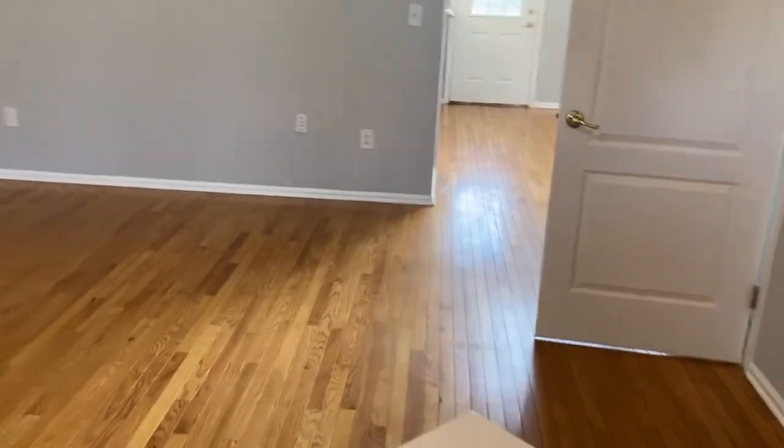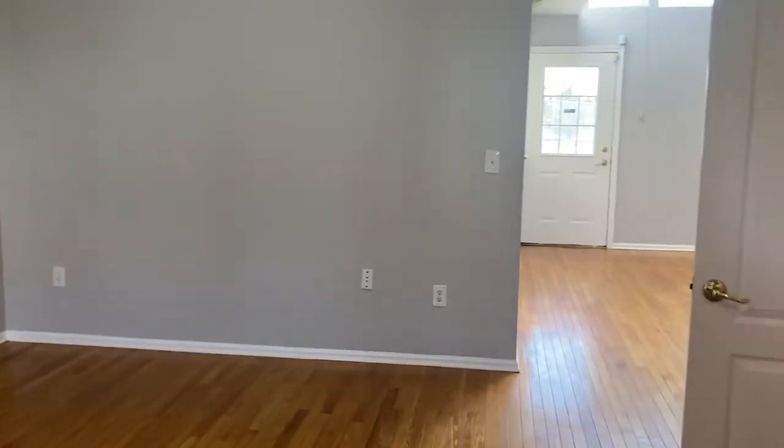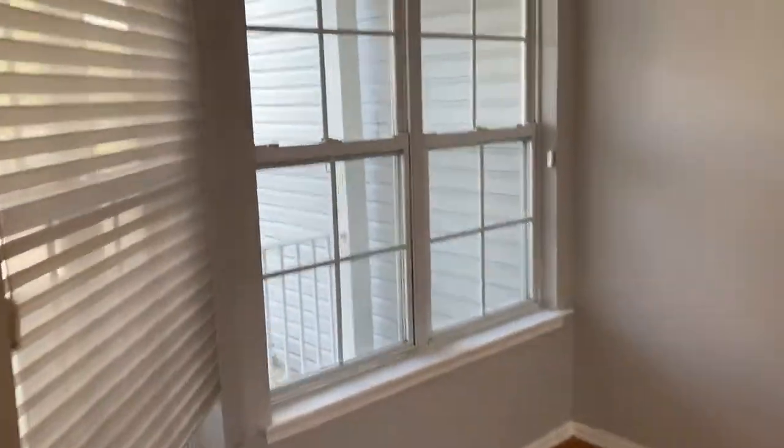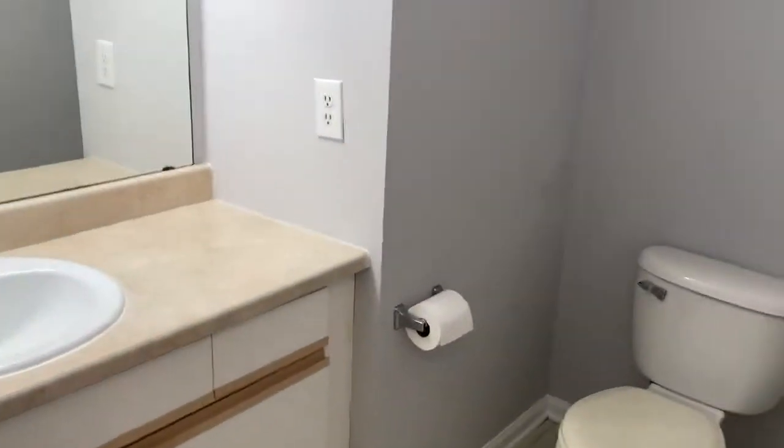Entering through the front door, you'll immediately see beautiful refinished and polished oak hardwood floors throughout the majority of the first floor. This is a living room and dining room combination featuring recessed lighting and lots of natural light, with soaked blinds. There's a convenient powder room, and everything is beautifully painted in today's popular light gray with white trim finishes — very clean lines.